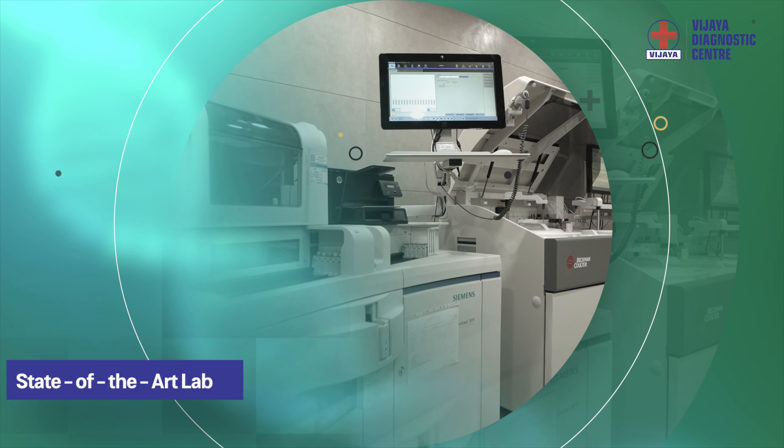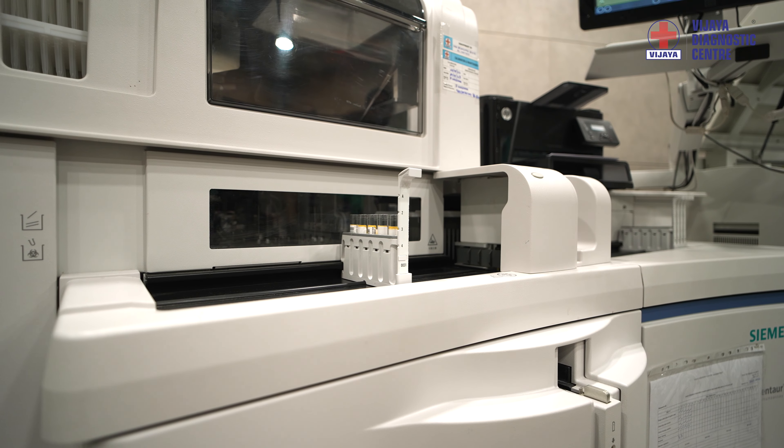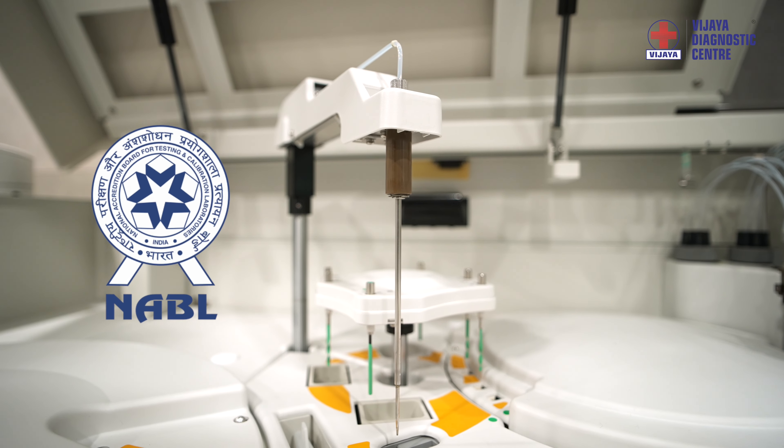Our lab is fully automated with state-of-the-art high-throughput equipment. All our labs at Vijaya are NABL accredited.